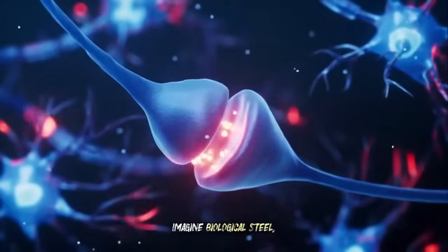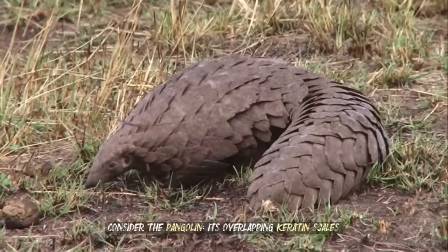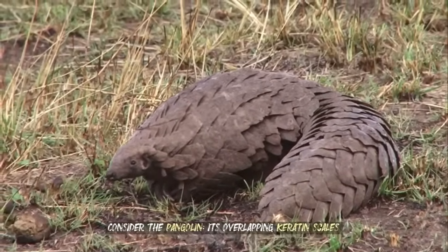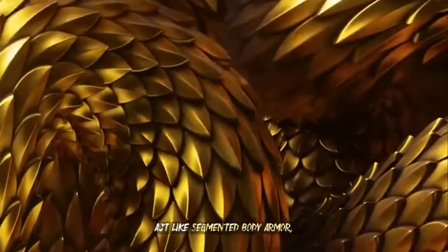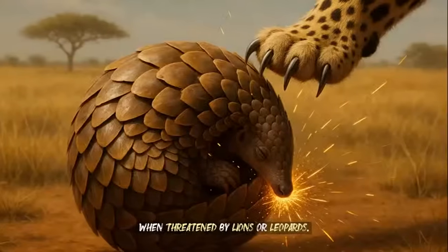Imagine biological steel, built to fend off claws, teeth, or even a bullet. Consider the pangolin — its overlapping keratin scales act like segmented body armor, allowing it to curl into an impervious ball when threatened by lions or leopards.